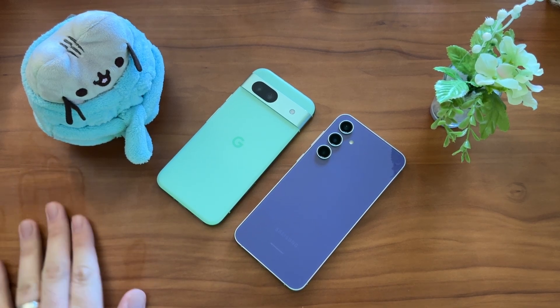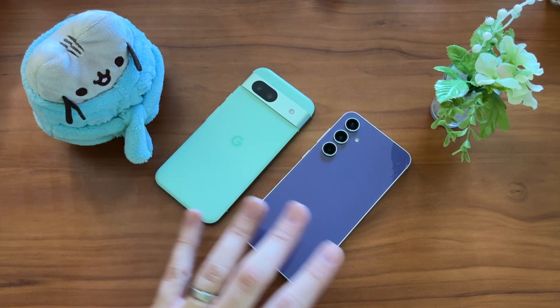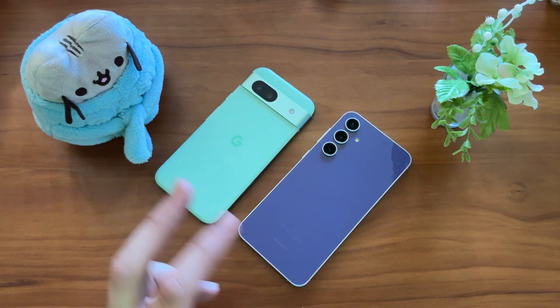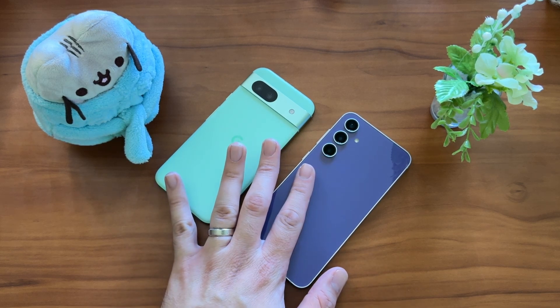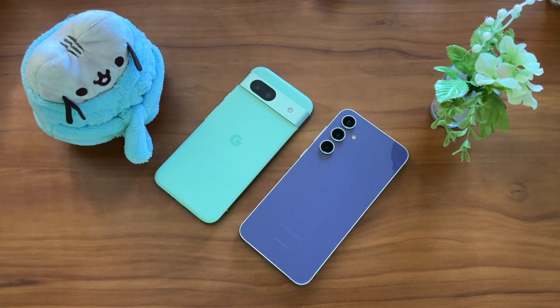It's the Google Pixel 8a versus the Samsung Galaxy S23 FE in a fairly well-requested video. I can see why. Price-wise, at least MSRP, they're fairly close together — $600 for the S23 FE versus $500 for the Pixel 8a. Links in the description, by the way, if you are planning on buying them, it does help the channel.